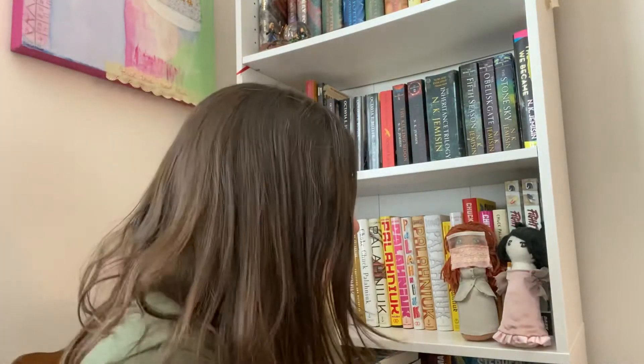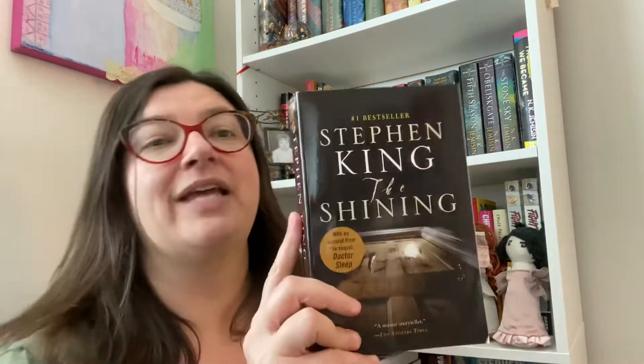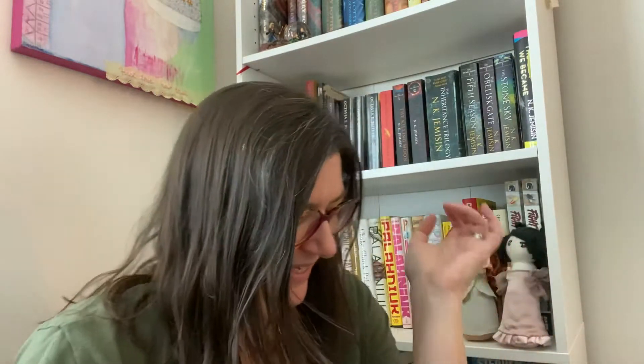Of course I have The Shining. This is definitely a top top five Stephen King - my favorite horror book by far. It's so scary to me. I read this one a couple of years ago and oh boy, it's scary. This is a thrift store find.